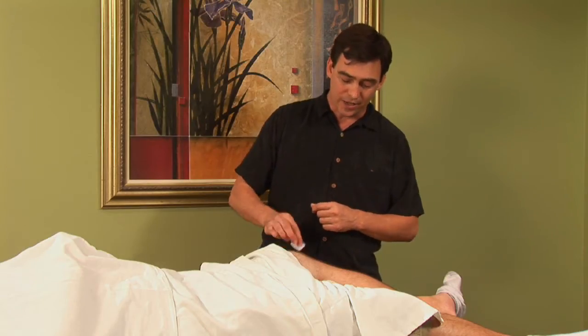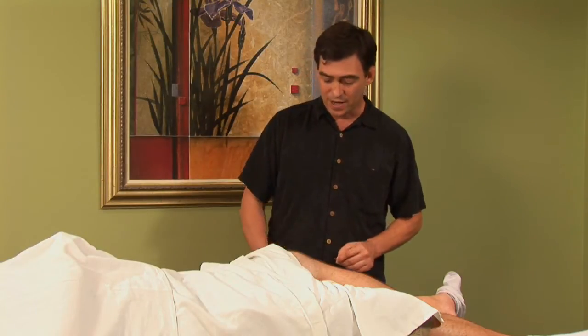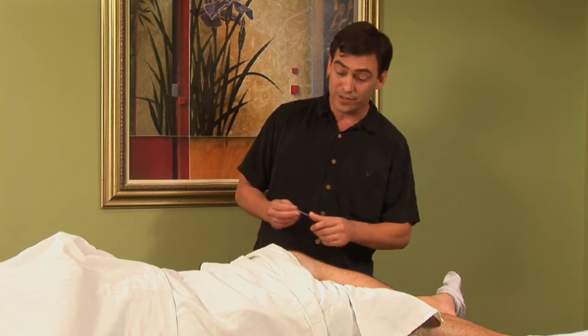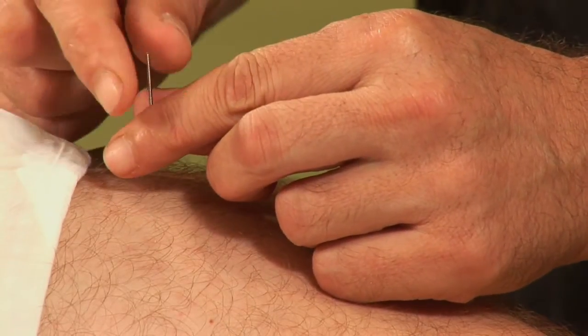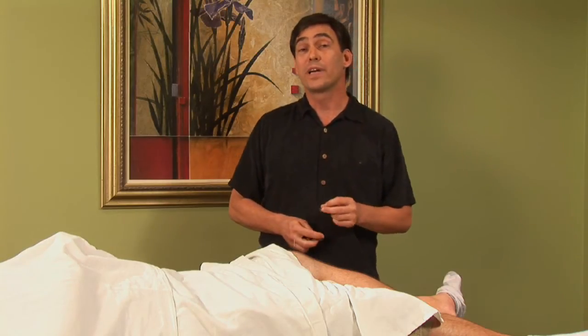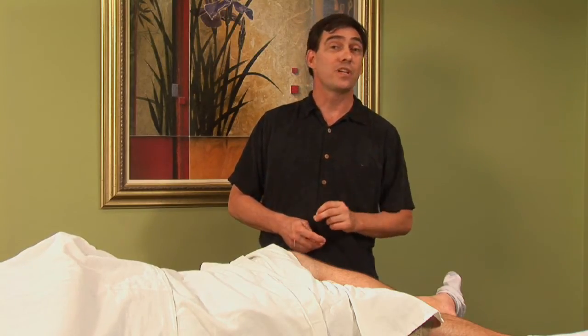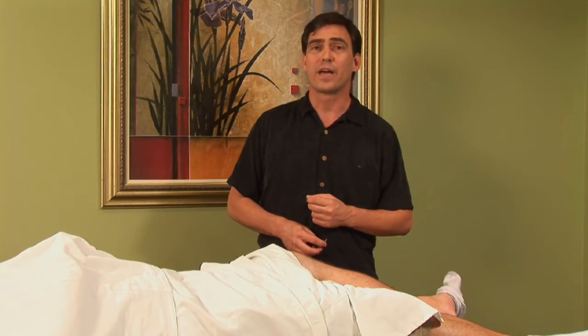Once we've gone ahead and done that evaluation, we can select a point. This particular point is actually an extra point that's oftentimes utilized for a variety of different types of skin disorders. Once we've located that point, we can insert our acupuncture needle. And oftentimes we'll get some immediate relief from the itching and pain that may be associated with any type of skin disorder, but especially with eczema.